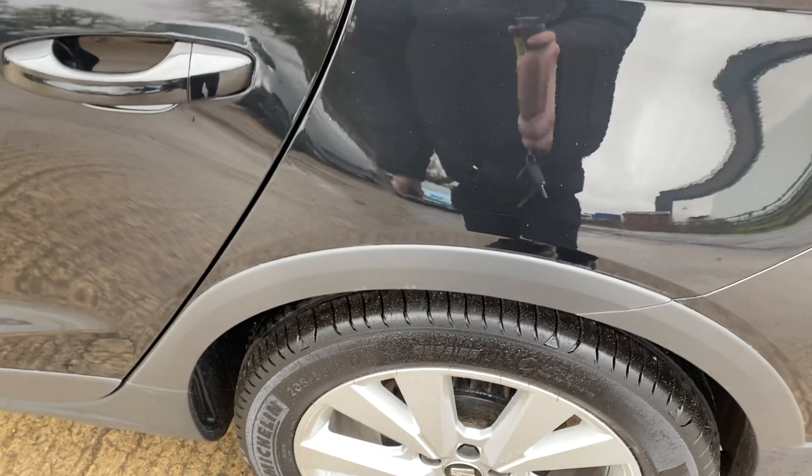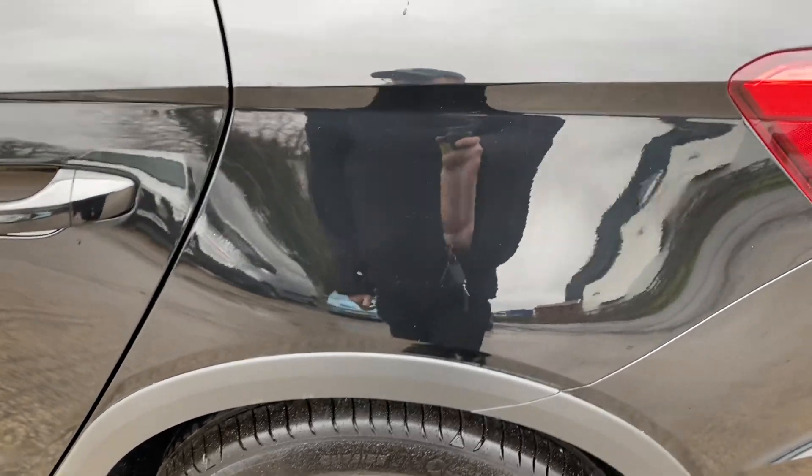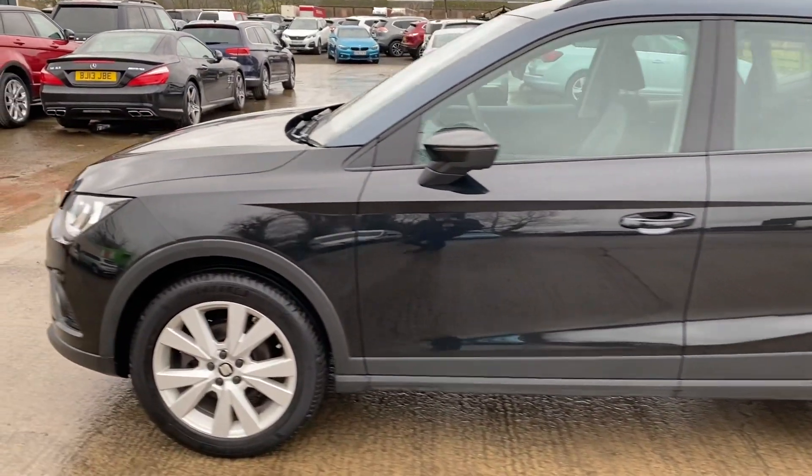We've got a small — it's almost like a very small chip there as well, but a very very small dent. Not very big at all; stood about a metre away, you can only just about see it. I have to say some of these little marks I point out are very very small.